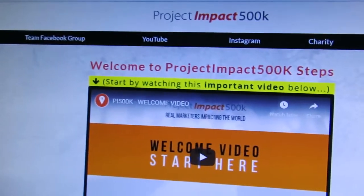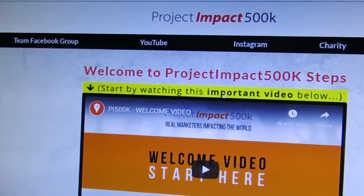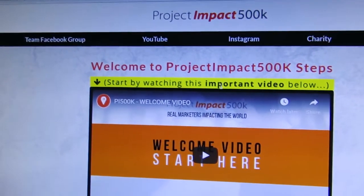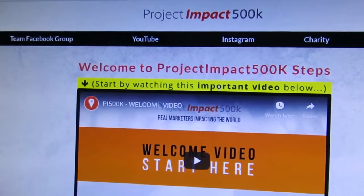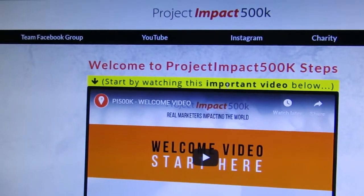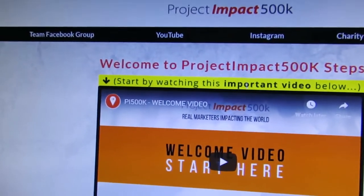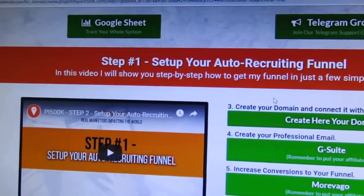The first thing you're going to see is how to set up your system. When one joins the team, you will find out how to proceed and get into setting up your system. This is the Project Impact 500k system — this is the first page you will find when you join. We're impacting five hundred thousand people from all walks of life.